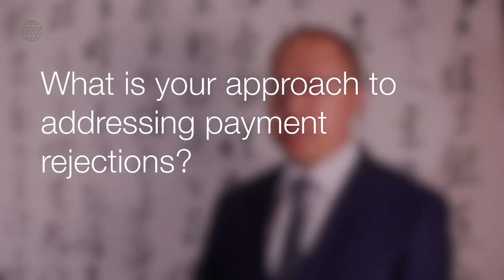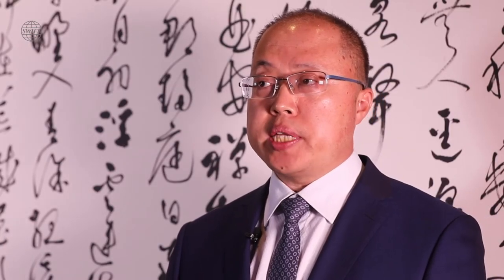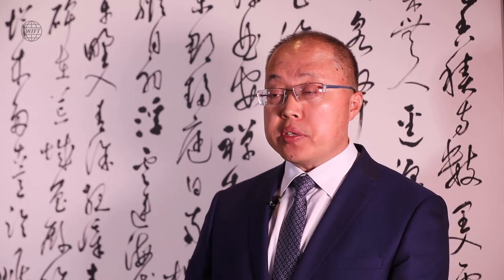Rejections are very expensive because time and costs are taken before and after rejections. We think the best way to save on high expenses is to reduce rejections as much as possible in the first place.